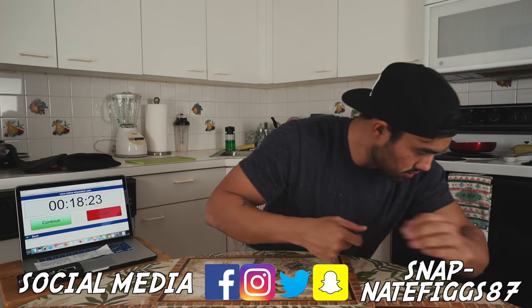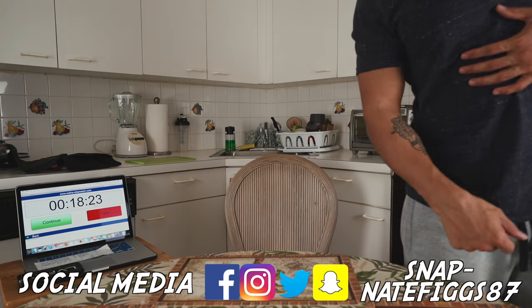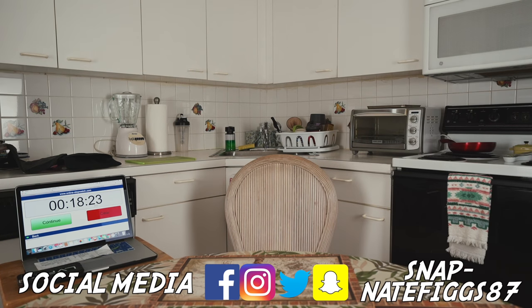I'm out of here. I feel like a fatty. What am I doing with my life?